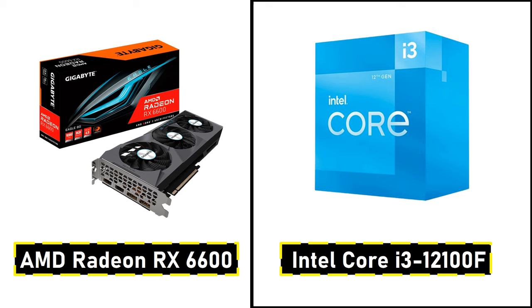If you're looking to stream or record, consider swapping the RX 6600 for an Intel Arc A750, which has a built-in AV1 encoder for better quality recordings. Number 2: Best Mid-Range Combo.